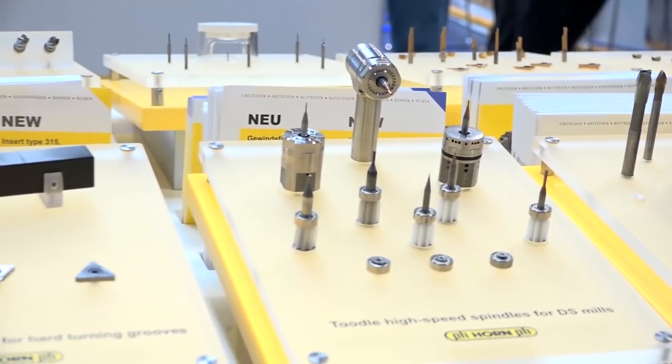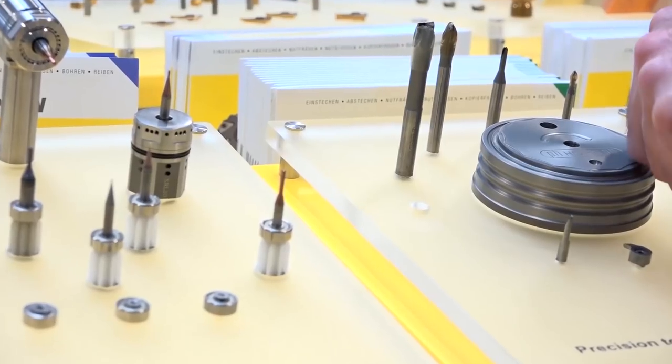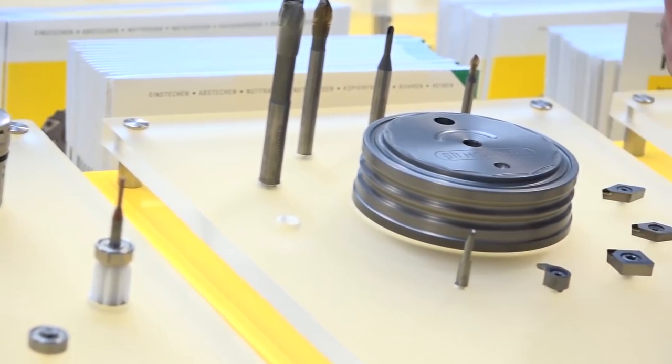Steve, exceptional range of tooling here, but what's new for the engineers at MAC? Well, this is our CVDD product. It's a brand new product for machining sintered carbide.